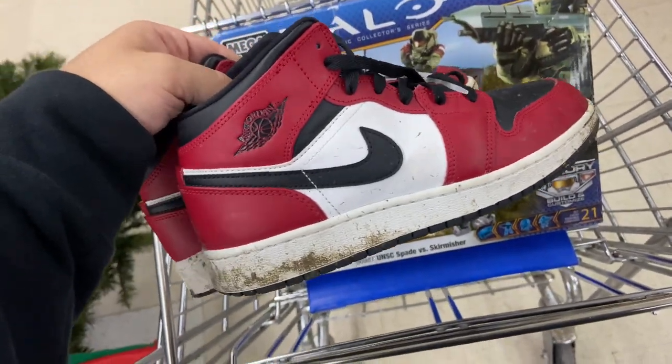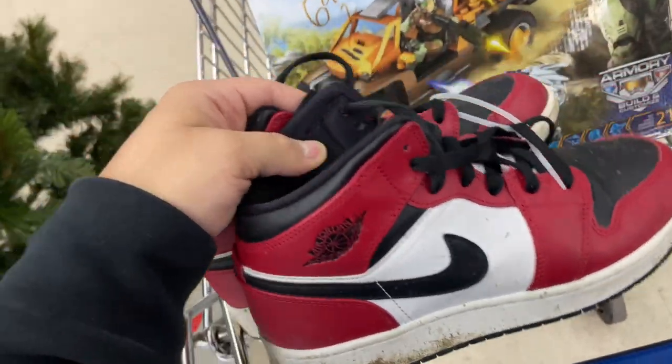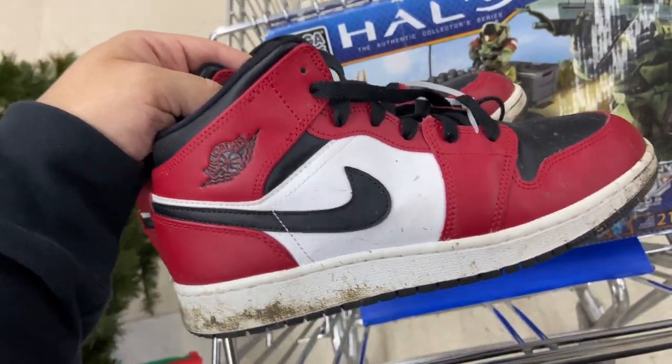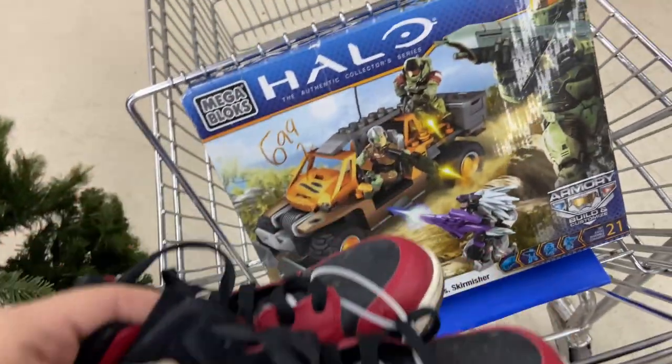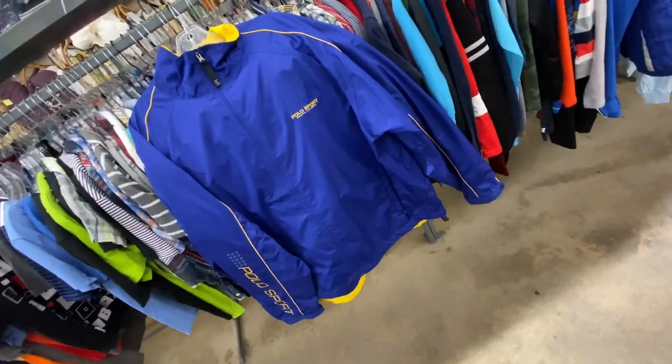Chicago 1 mids, black toes, for $15. They're actually still in really good shape — they're just muddy. I also found a Halo Mega Bloks set — brand new.